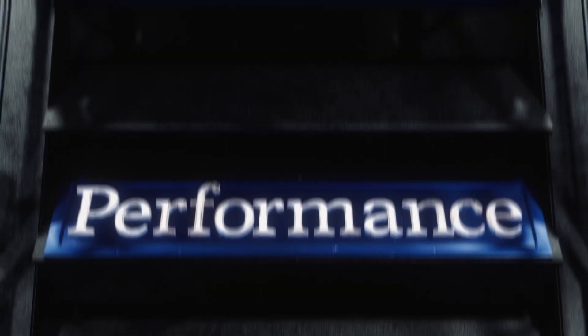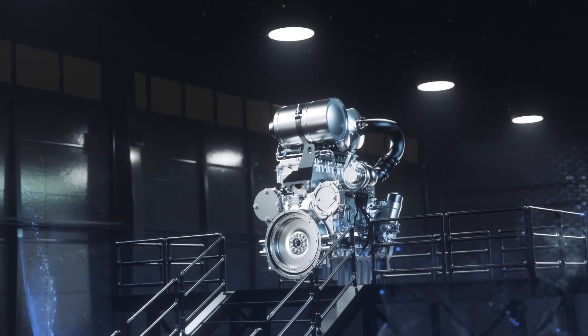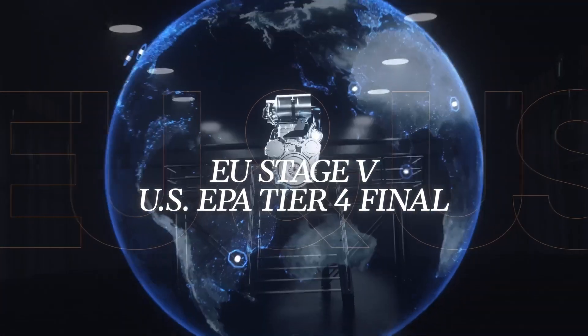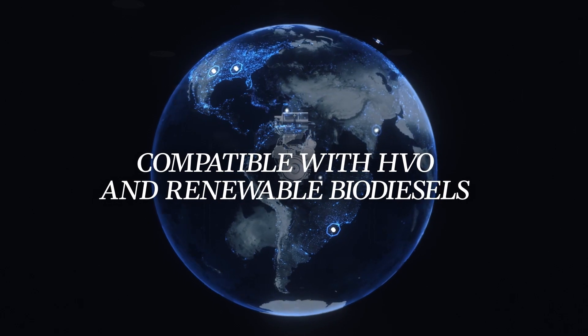It's a step up in power and performance that puts sustainability front and center. Already meeting worldwide EU Stage 5 and US EPA Tier 4 Final standards, the 2600 is built with future-proofed emissions capabilities and arrives compatible with HVO and renewable biodiesels.